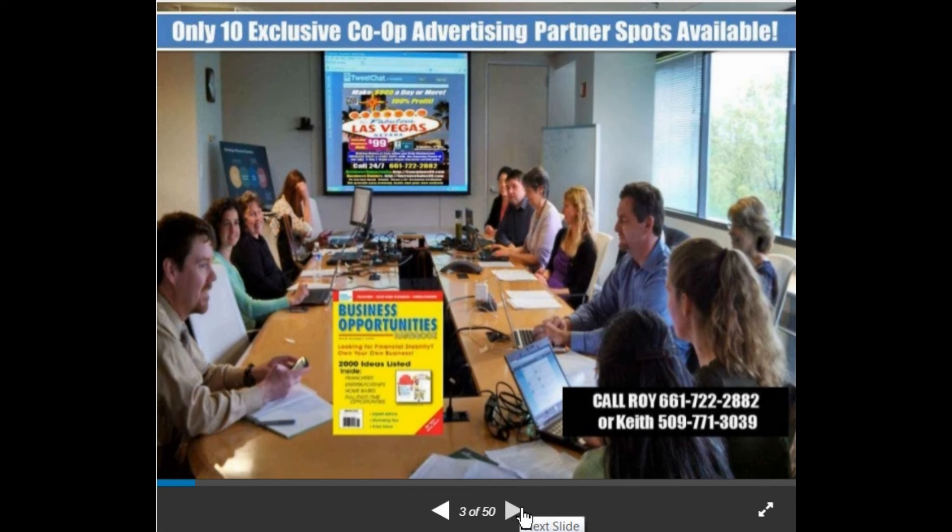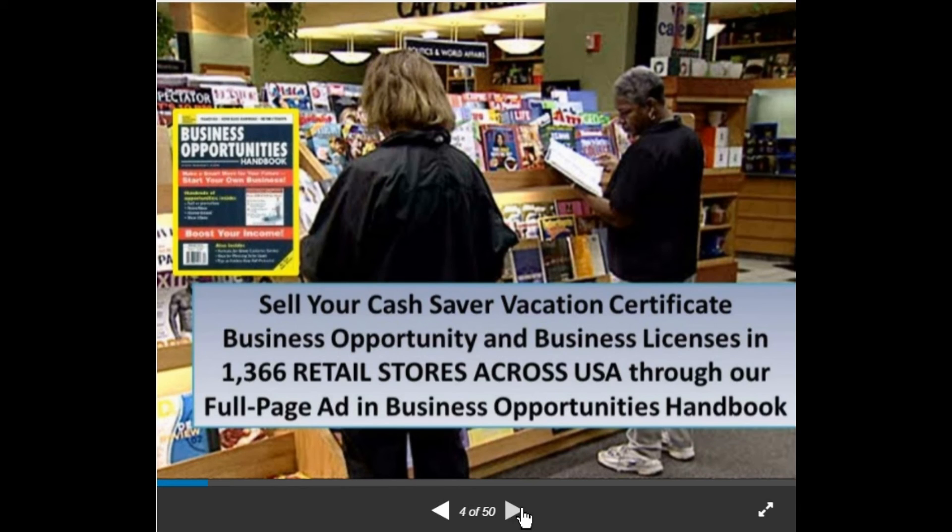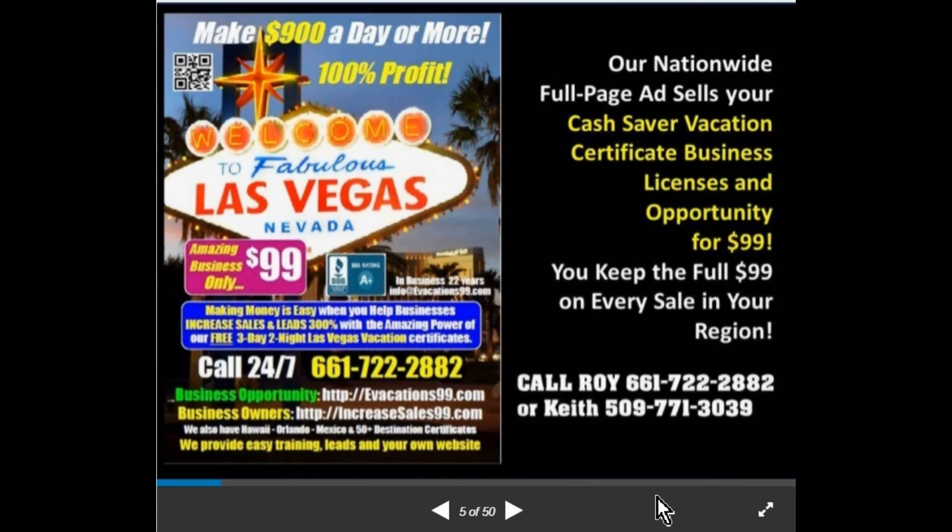You can sell your Cash Saver vacation certificate business opportunity and business license in 1,366 retail stores across the USA through our full-page ad in the Business Opportunity Handbook. You've seen racks like this in Walmart, Target, and WinCo — people reading magazines there. The full page ad sells the Cash Saver vacation certificate business license and business opportunity. There are two websites: one for the business opportunity and one for business owners. Either way, you make $99 and keep the full $99 on every sale from your region.